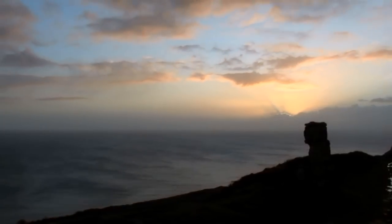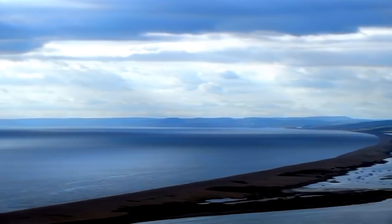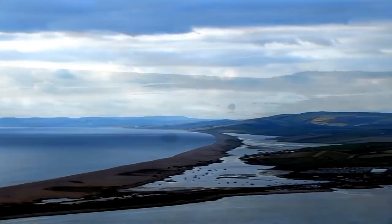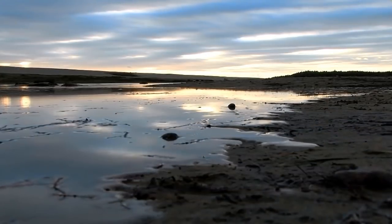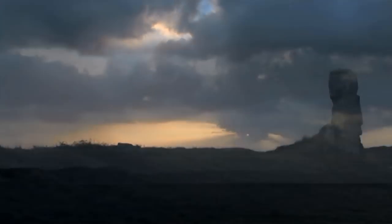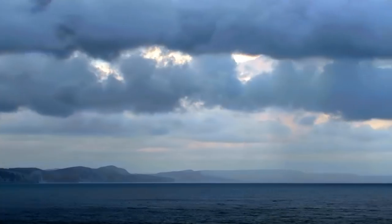This is the Dorset Coast. It's one of the most beautiful coastlines in Britain, but it can also be one of the most deadly. Over the centuries, hundreds of ships have been wrecked here and thousands of lives lost.